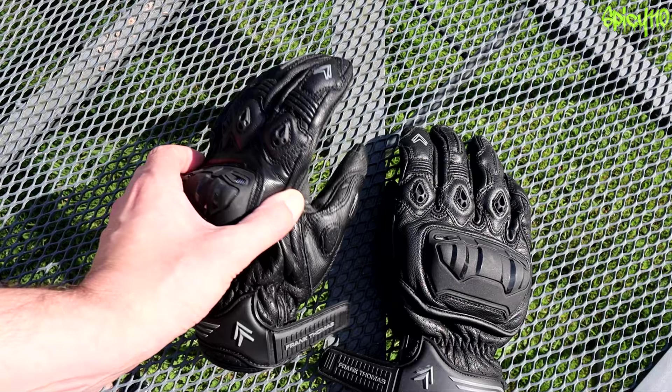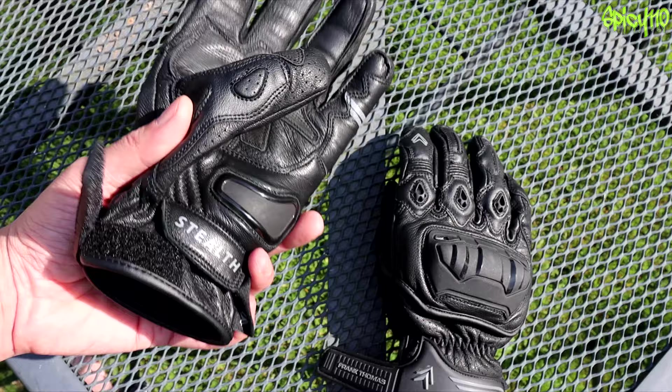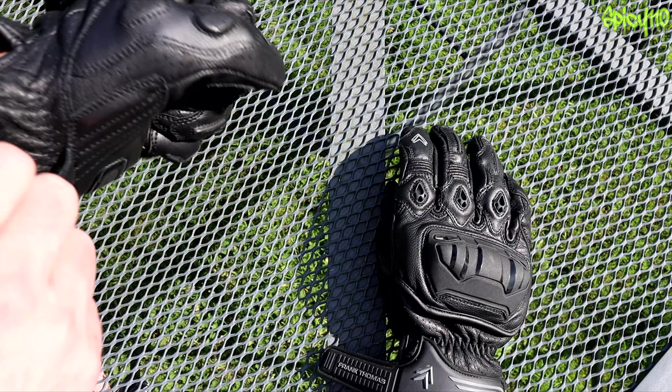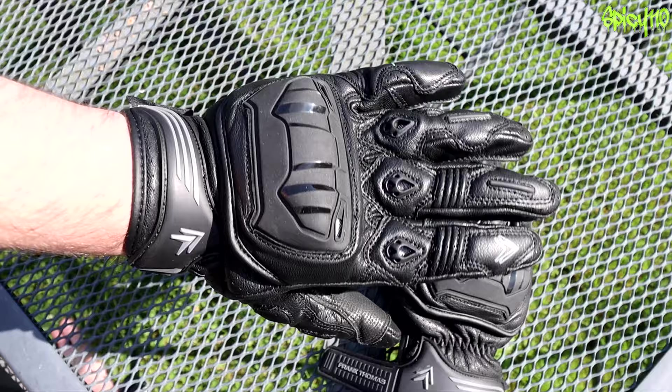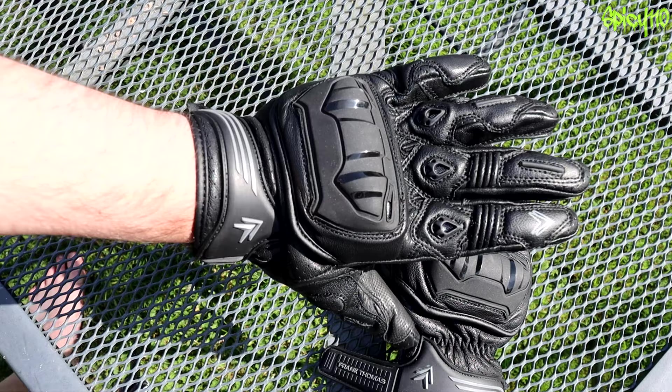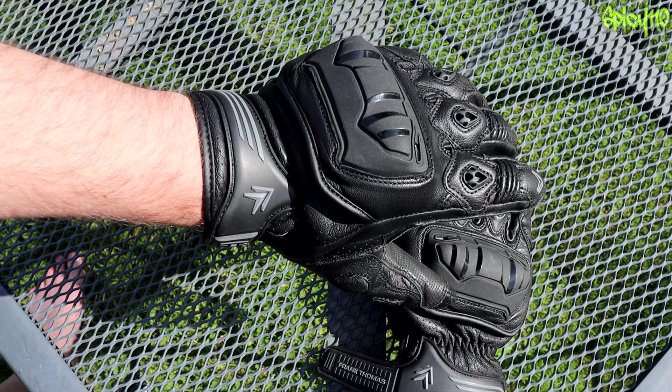That brings us to the gloves. I've had these about four or five weeks - I got them from my local JNS store. I basically wanted some short gloves because I've been using the MRT gloves up until now, and wanted to try something a bit heavier in the leather build - like gauntlets but shorter. I'm a convert to shorty gloves; I absolutely love them, but I want something with a really secure wrist strap, which is something these have got.